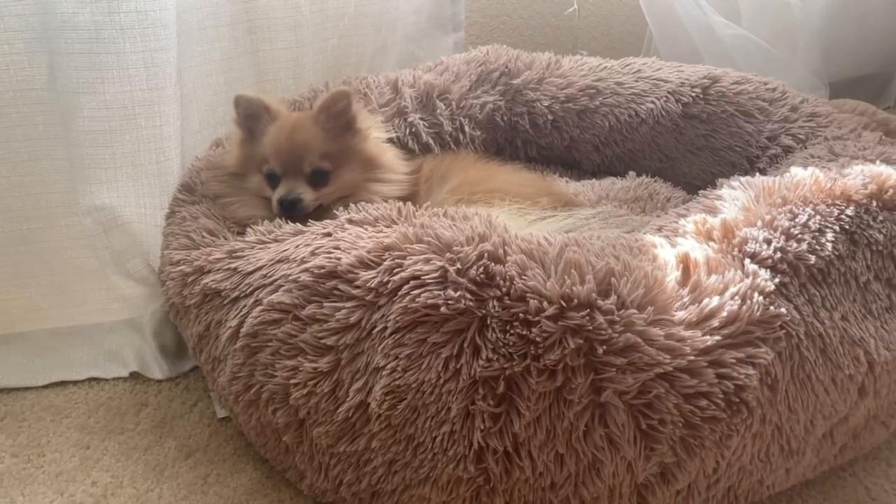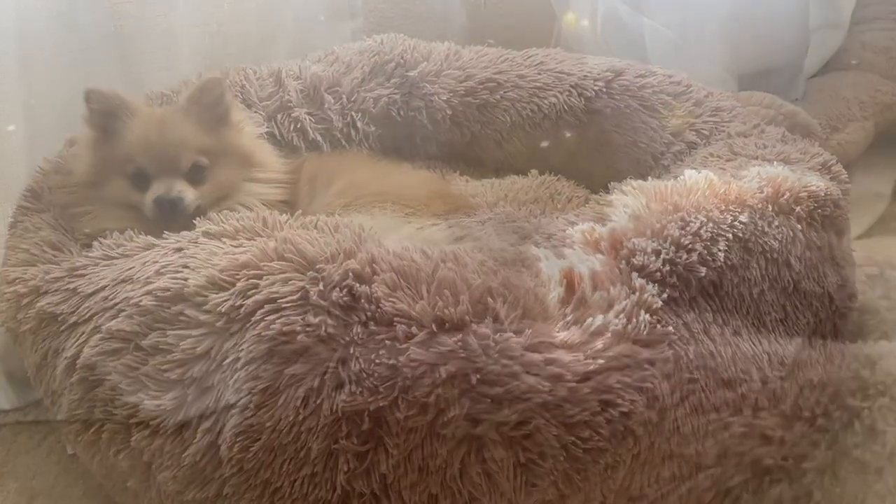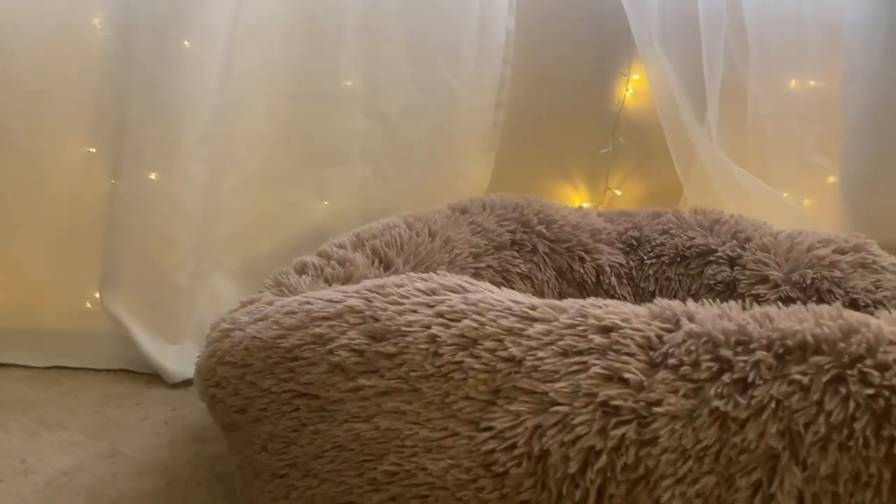Hi guys, we are taking a look at my new calming dog bed by Bed Sure. I cannot tell you enough how my little dogs love this fuzzy little bed. I feel like its shape in itself makes them feel really safe.